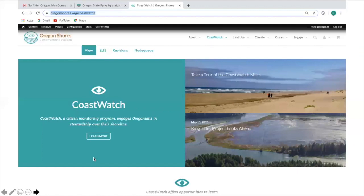CoastWatch is a mile-by-mile adoption program on the Oregon coast. Volunteers adopt a mile. We ask them to walk it at least four times a year. We provide them with a data sheet to record some significant notables on their mile, and then they upload that to our website.